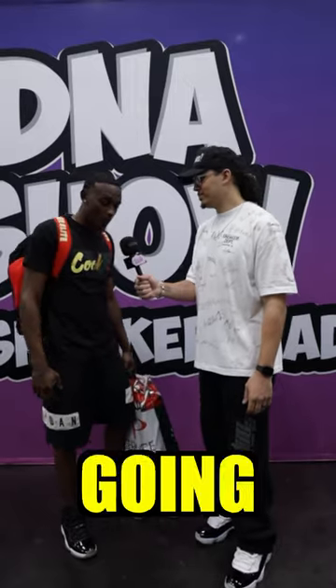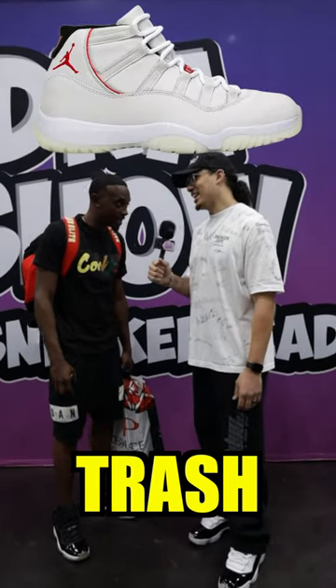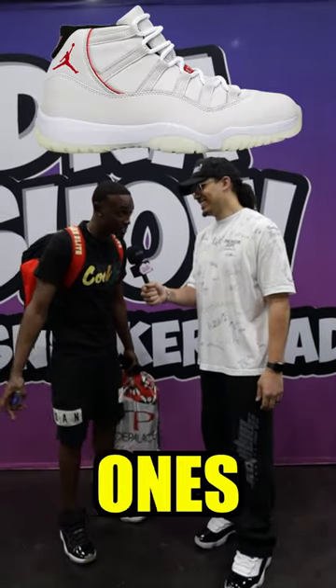What's the ugliest Jordan 11 of all time? I'm gonna go with the Platinum Toe 11s. Those are pretty trash. Yeah, horrible bro. Probably the easiest ones to get dirty, man.